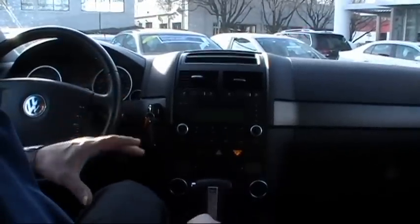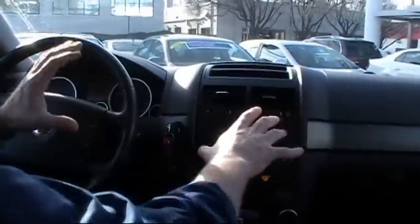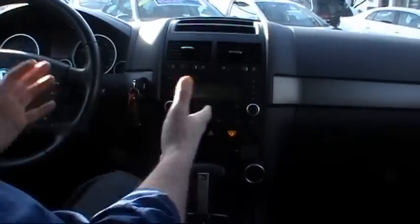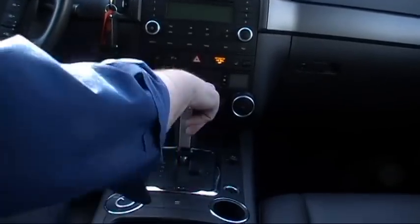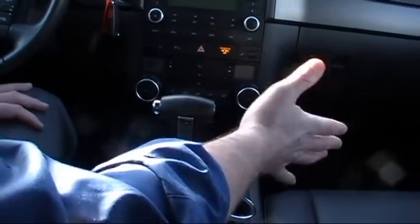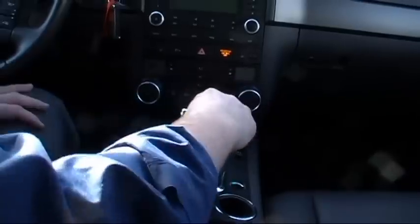Let's check out some of the features of the Touareg. First off, the ergonomics are laid out perfectly — very user-friendly, very accessible. Our automatic transmission is a Porsche-designed Tiptronic transmission. Basically, you can put the vehicle in drive or throw it to the right and shift this Touareg manually. A lot of fun to drive, very sporty feeling.